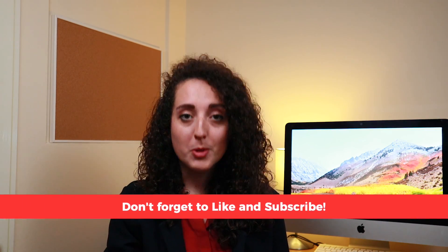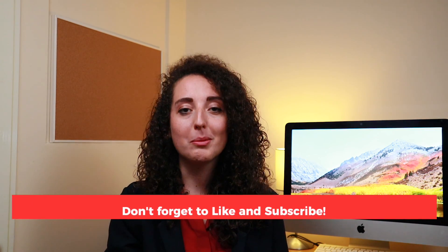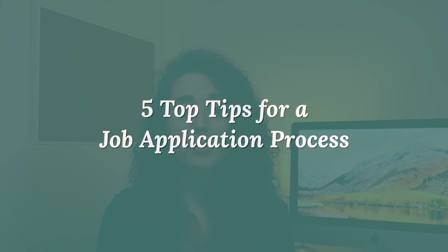Hi and welcome back to Aisling Healy Coaching. Today I'll be covering five top tips for a job application process. So you've decided to change jobs but you're not sure where to begin. Don't worry, we've all been there. I've put together five of my top tips for a job application process.